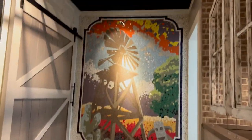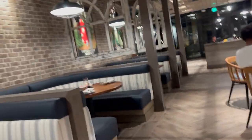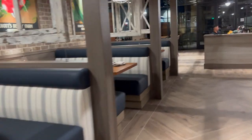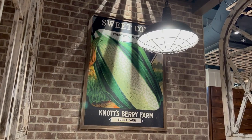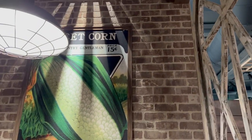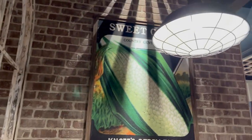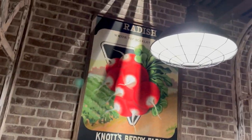There's also this right here — cool, cool. And they have these posters. I don't want to go into anyone's space, so I'm going to show you guys these ones first: sweet corn, and then there's the radishes.